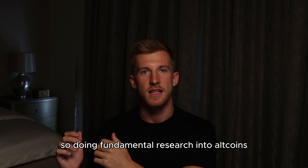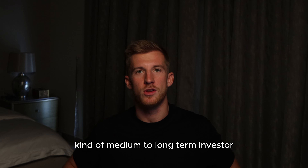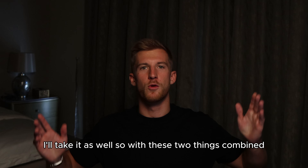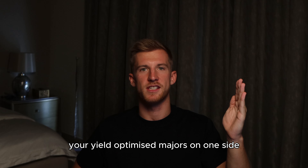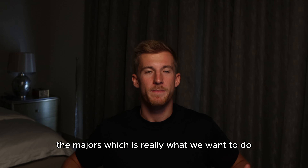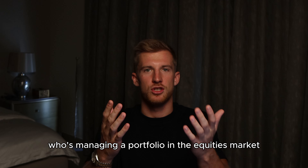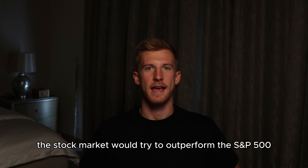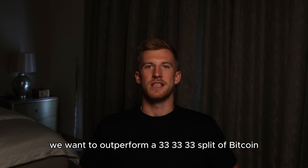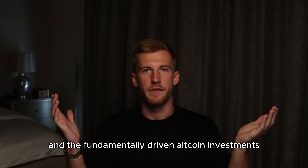So doing fundamental research into altcoins and coming up with short, medium, and long-term theses. I am typically more of a medium to long-term investor and swing trader — I like to have multi-month positions, but if a short-term opportunity pops up, I'll take it as well. With these two things combined — your yield-optimized majors on one side and your fundamentally selected altcoins on the other — you have a recipe for systematically outperforming the majors, in the same way that a hedge fund manager in traditional markets would try to outperform the S&P 500.